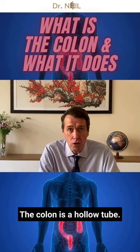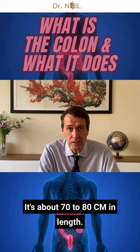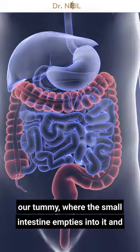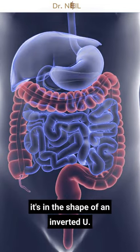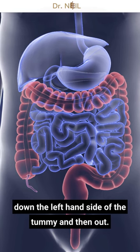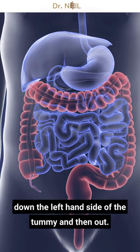The colon is a hollow tube, it's about 70 to 80 centimetres in length, and it starts in the bottom right-hand side of our tummy, where the small intestine empties into it. It's in the shape of an inverted U — it goes up the right-hand side of the tummy, across, down the left-hand side of the tummy, and then out.